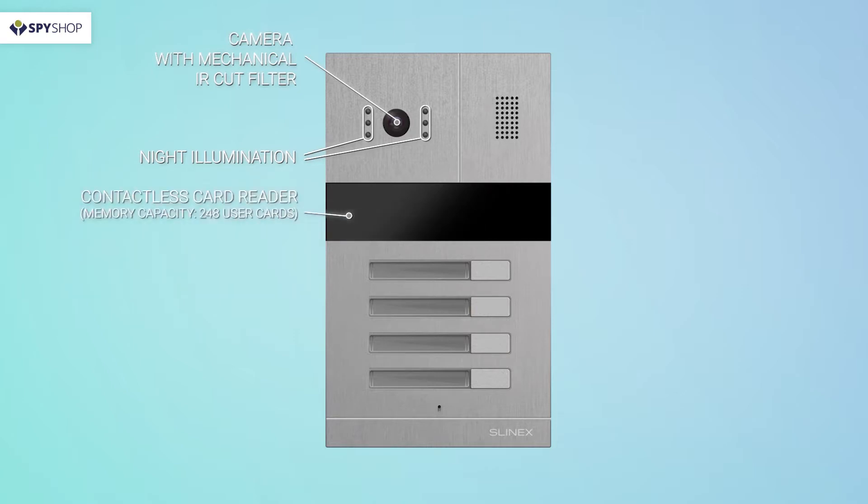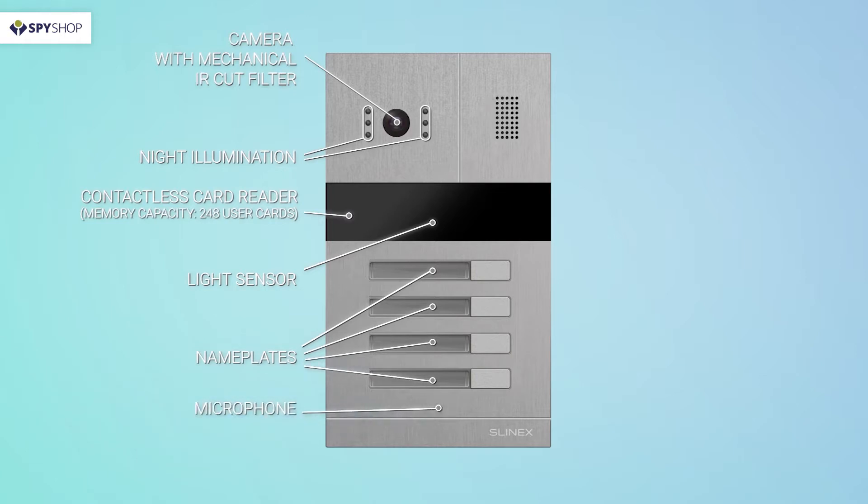A contactless card reader to open the door with access cards. A light sensor that switches on and off the night infrared illumination of the camera and infrared filter. Nameplates with illumination for better visibility of inscriptions at night. A microphone to transfer sound to the video door phone. A call button to make calls to the video door phone.